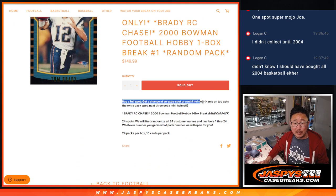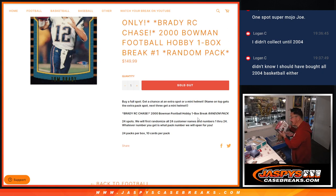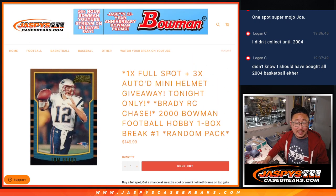Also, if you bought a full spot, you got a chance at an extra spot or a Fanatics Underwraps autographed mini helmet. We'll ship this to you sealed. So we'll take the names of the people who bought full spots, we'll randomize them — name on top gets the extra spot, next three get mini helmets. So a little extra incentive for you.